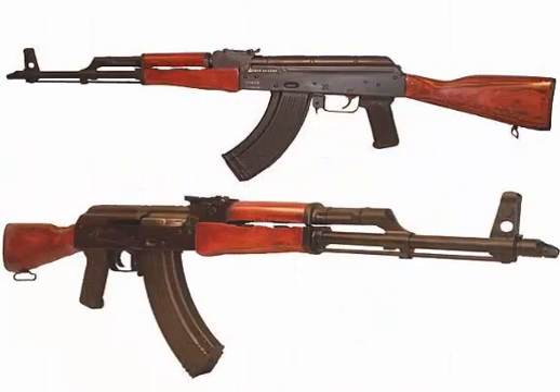The AK-47 is a selective fire, gas-operated 7.62×39mm assault rifle. AK stands for Avtomat Kalashnikov. The 47 comes from the year 1947, in which the gun was approved for Soviet forces.